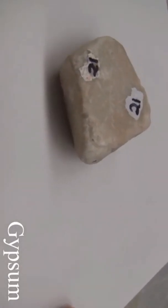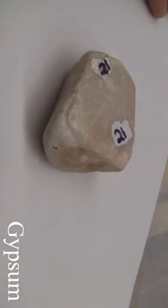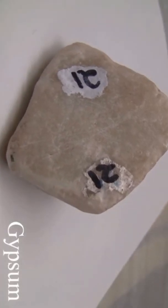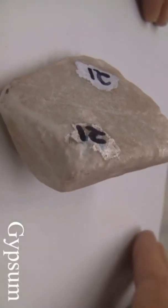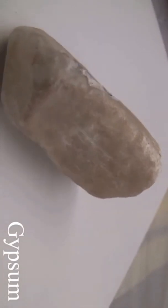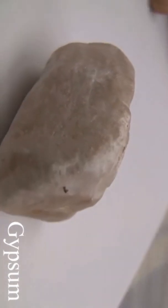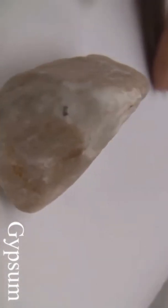Gypsum with a hardness of two scratches easily with a fingernail. The luster is non-metallic. The clear crystalline form is called selenite, the compact variety is called alabaster, and it is most often in massive form. Color is usually white, also gray, reddish, or brown.